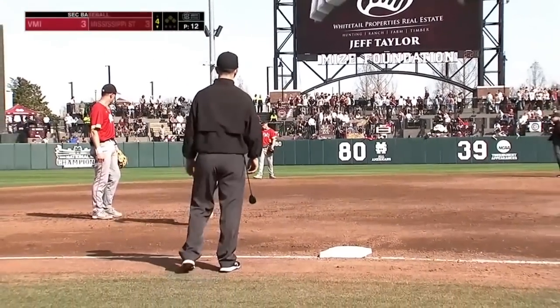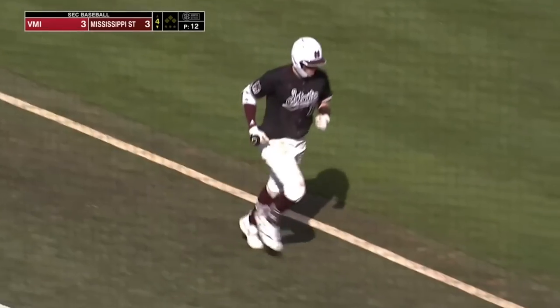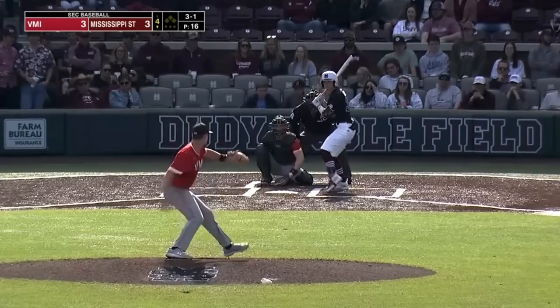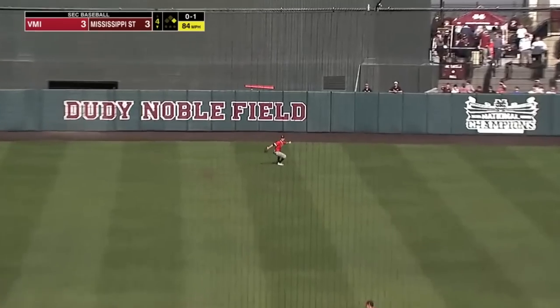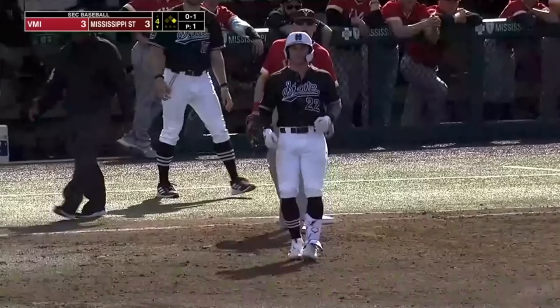They're going to have to fish that one out of the lake. That got out of here in a hurry. Nicholson, 3-1, way upstairs. In center field, Trey Morgan is there and he'll make the catch.